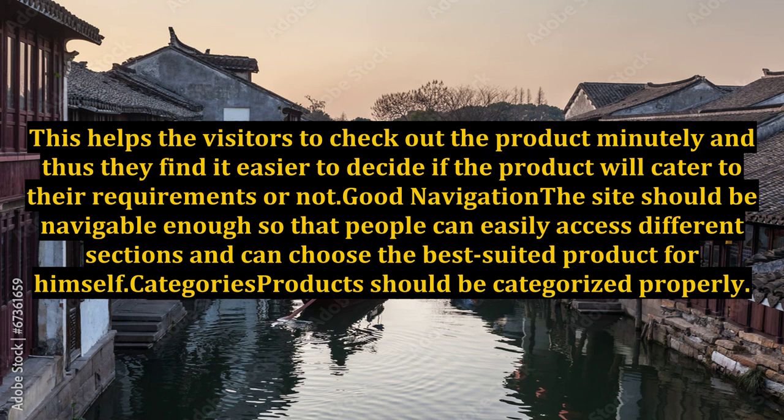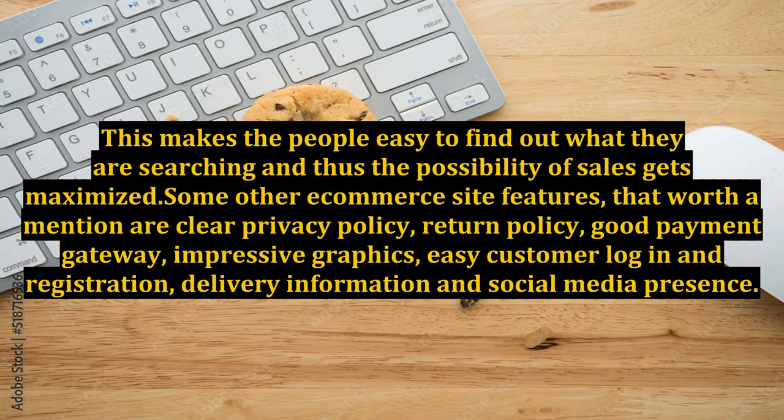Good Navigation: The site should be navigable enough so that people can easily access different sections and can choose the best suited product for themselves. Categories: Products should be categorized properly. This makes it easy for people to find out what they are searching for, and thus the possibility of sales gets maximized.